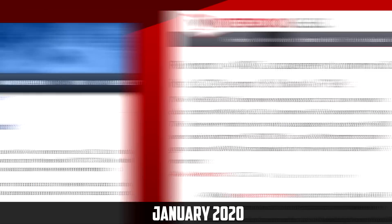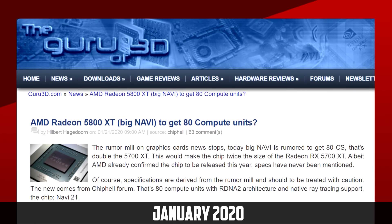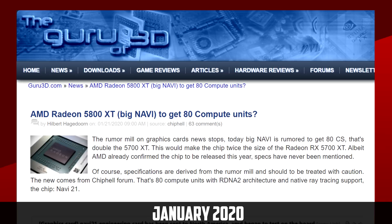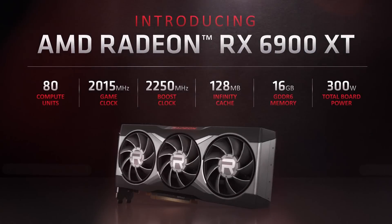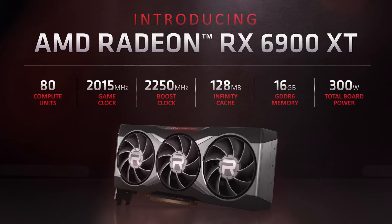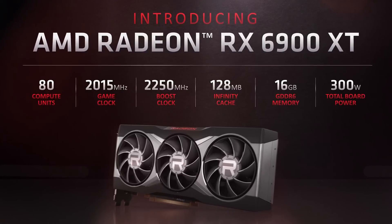A lot of stuff that leaked in the weeks before the announcement has been accurate, so let's get into it. The one thing that has been a constant for Big Navi, or at least the leaks, is its full Navi 21 die. It's been said that it would contain 80 compute units, and it does have a max of 80 compute units. How the die would be cut down throughout the stack, though, that was a bit ambiguous for a while.